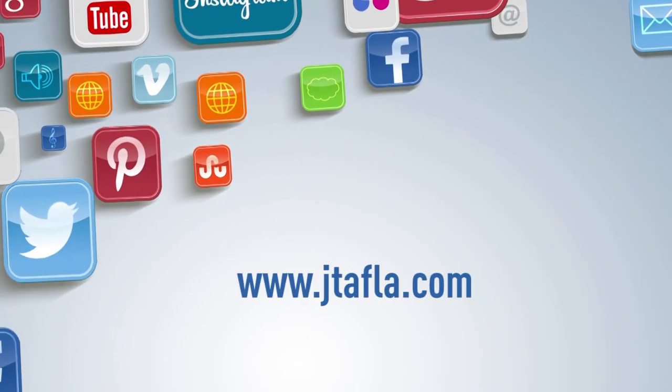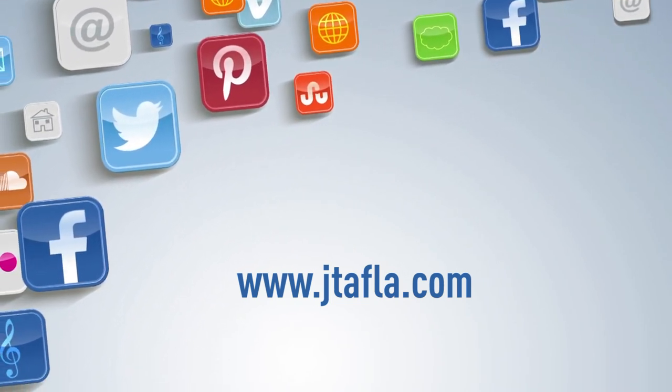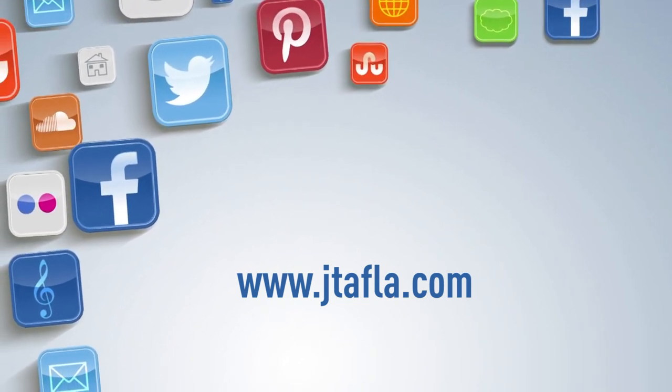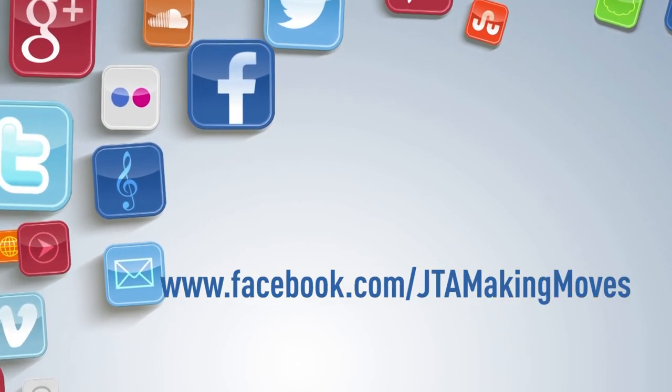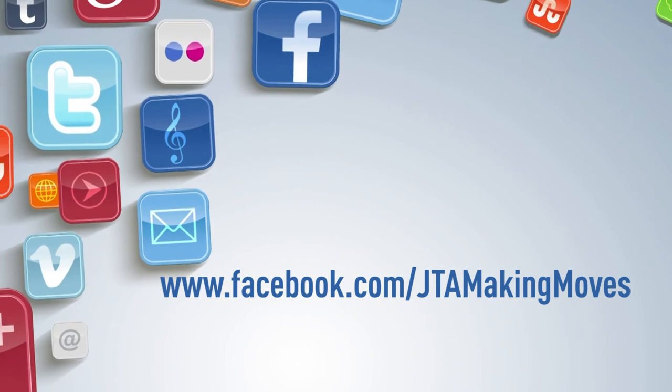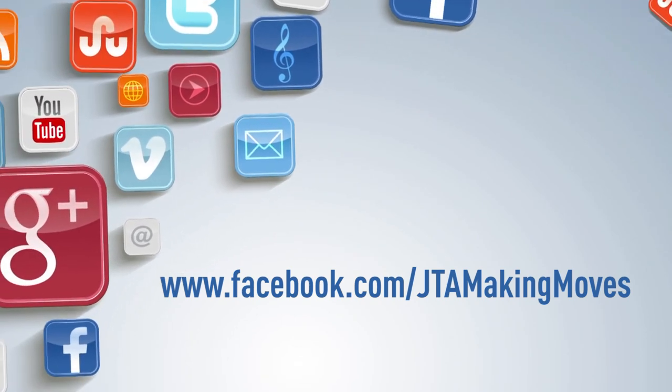That wraps up this edition of Making Moves. We thank you for spending some time with us to find out what's going on in your community. Check out our YouTube channel for past episodes and stories at your leisure — a direct link is available on jtafla.com. You can also find stories and exclusive content when you like our Facebook page at facebook.com/jtamakingmoves. For the entire Making Moves team, I'm Bill Milnes. Thanks for watching and go out there and do something nice for somebody today.